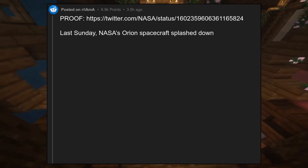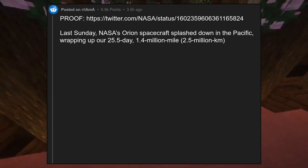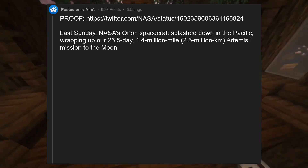NASA's Orion spacecraft splashed down in the Pacific, wrapping up our 25.5-day, 1.4 million-mile, 2.5 million km Artemis I mission to the moon and back.